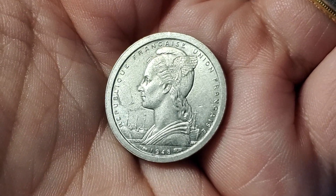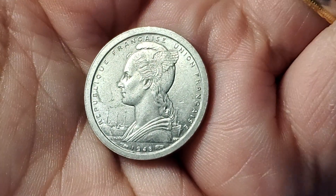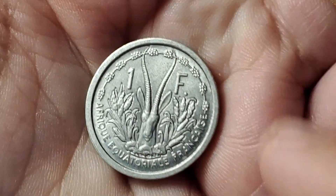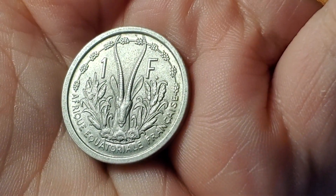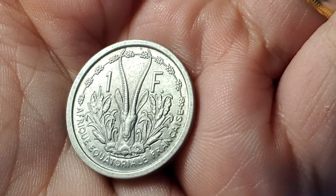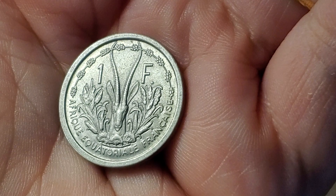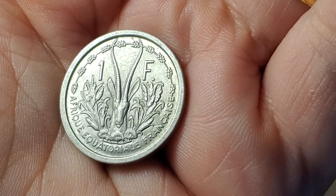I ended up with several duplicates of the French territory coins — another aluminum coin, another one from French Equatorial Africa, a one-franc coin showing an African animal with long horns on the back. I think this one was in the first video.